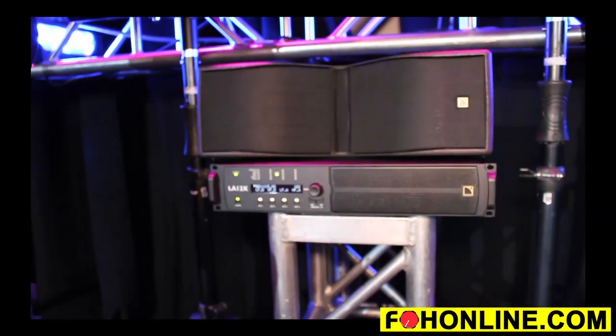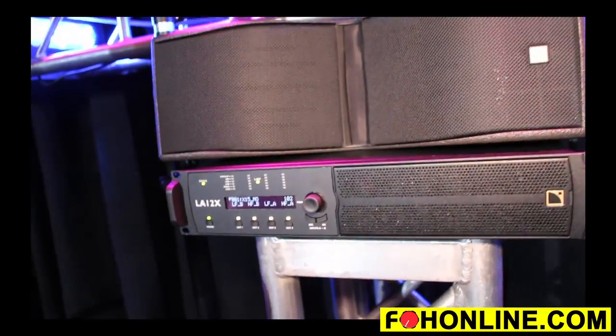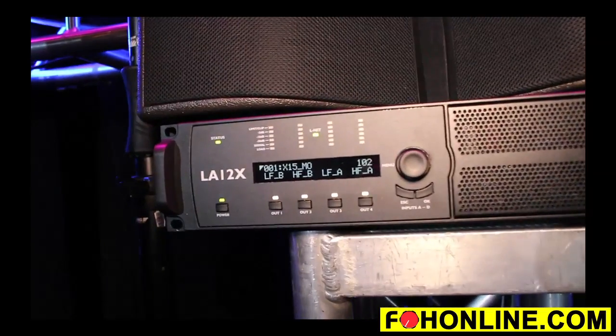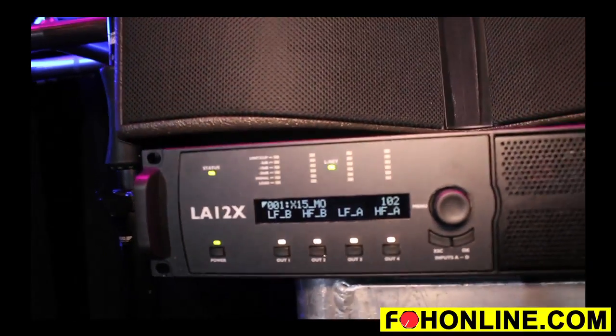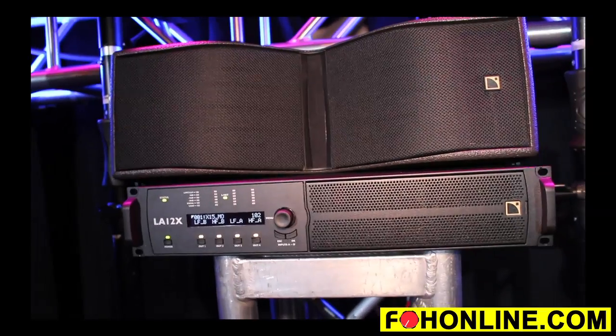Second, it's the LA-12X — a 12,000-watt amplifier with record hold times. We've worked really hard on the amplifier power supply to ensure it can output full power for a long duration of time. This amplifier will actually output four channels at 3,300 watts at 2.7 ohms for over 200 milliseconds, which is something quite remarkable.